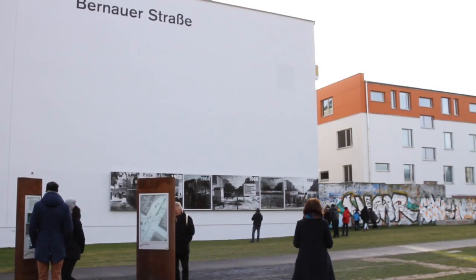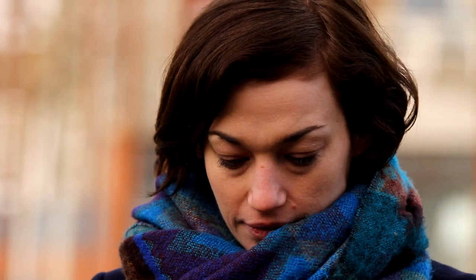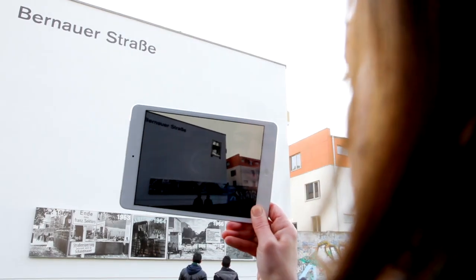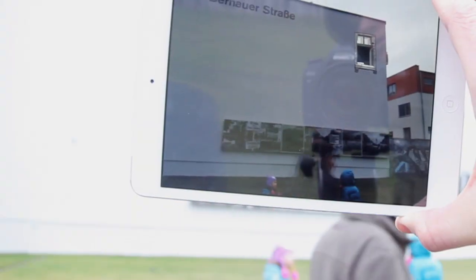The principle is very simple. Time Traveler recognizes and tracks part of your live view and attaches to it scenes which have happened here in the past.